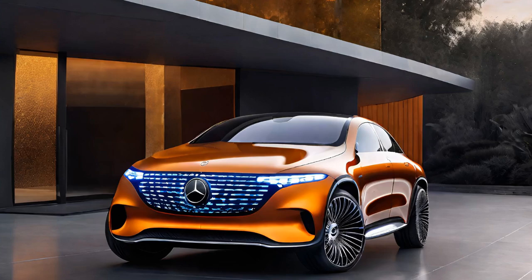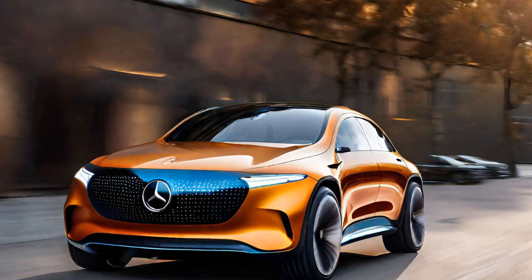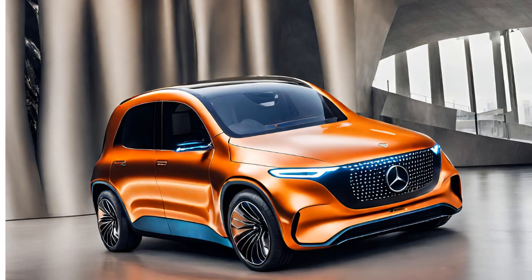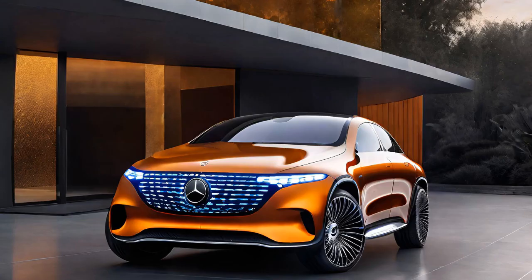The Vision EQX-X project exemplifies Mercedes-Benz's commitment to a sustainable future. While a radical concept, it has informed many aspects of the brand's ongoing production car development. The interior is a showcase of innovative, environmentally conscious materials — you'll find fabrics made from recycled plastic bottles, vegan leather alternatives grown from mushrooms, and carpets created from bamboo fibers.